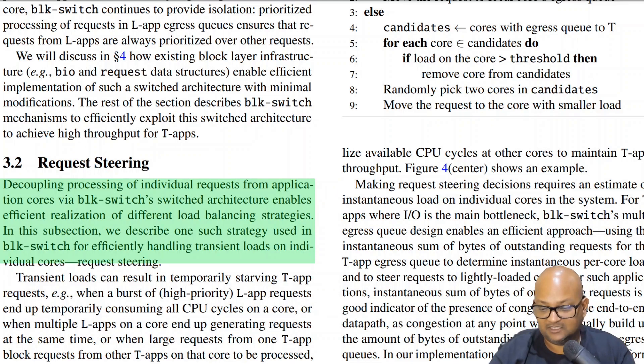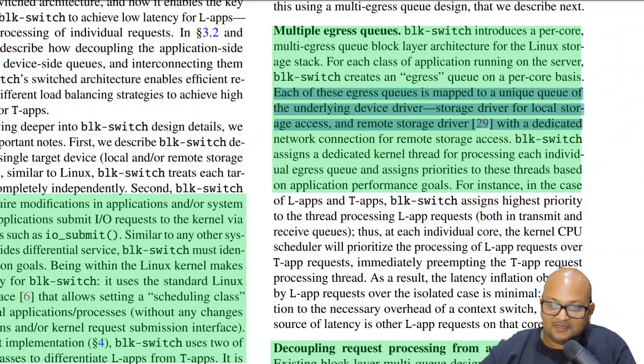Another advantage of having these two separate sets of queues — the ingress queues and the egress queues — is that it allows you to try different load balancing strategies. It also maps perfectly to modern storage and networking hardware, because each egress queue gets mapped to a unique queue in the underlying hardware. Most modern networking and storage devices have a decent number of queues on the device itself, and these queues are exposed to the kernel via the device driver.